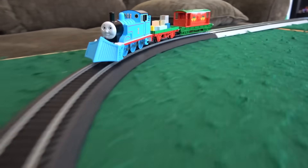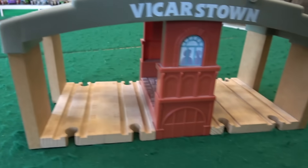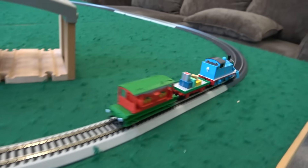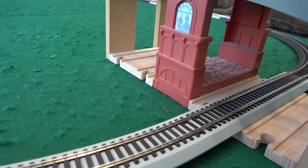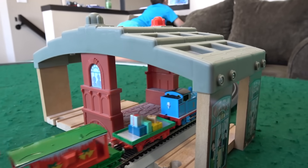We have our Bachmann HO scale Thomas and Friends set. I want to see if we can get this track going through some of these destinations, so this train can travel around. It'll come up and go through — I'll just gently guide the train — so it looks like Thomas goes to the station.